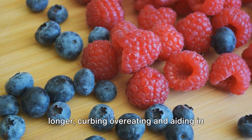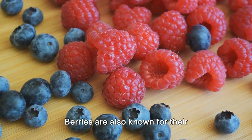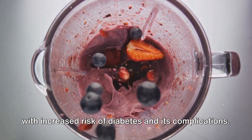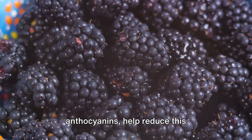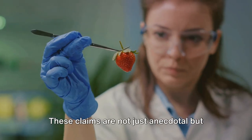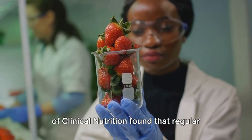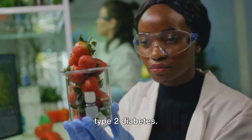Fiber also keeps you feeling full for longer, curbing overeating and aiding in weight management, a critical aspect of managing blood sugar levels. Berries are also known for their anti-inflammatory properties. Chronic inflammation is often associated with increased risk of diabetes and its complications. The antioxidants in berries, such as anthocyanins, help reduce this inflammation, promoting overall health and well-being. These claims are backed by science. A study published in the American Journal of Clinical Nutrition found that regular consumption of berries could improve insulin sensitivity and reduce the risk of type 2 diabetes.